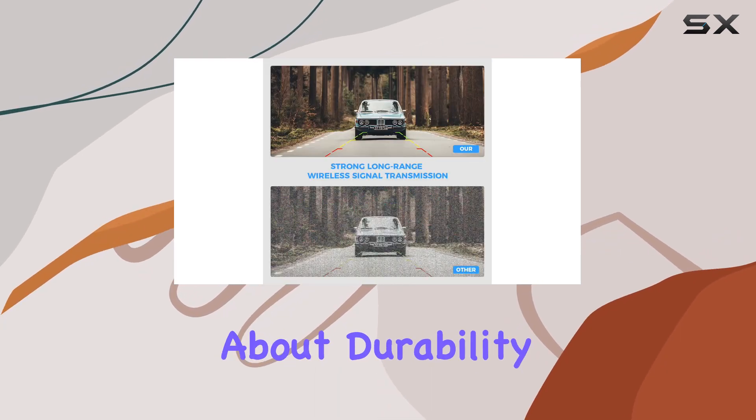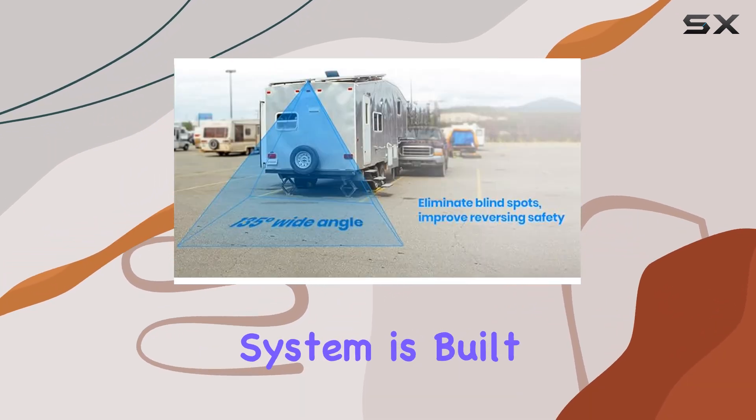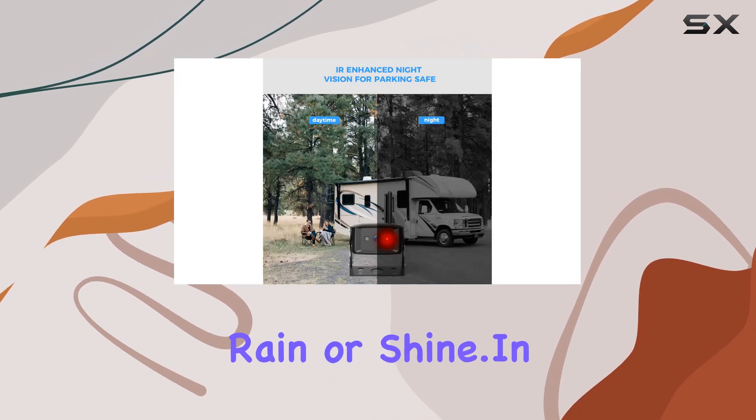And let's not forget about durability. With an IP68 waterproof rating and a drip-proof structure, this system is built to withstand the elements, ensuring reliable performance rain or shine.